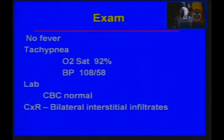On laboratory evaluation, his complete blood count was normal. There was no increase in eosinophils, and a chest x-ray showed bilateral interstitial infiltrates.